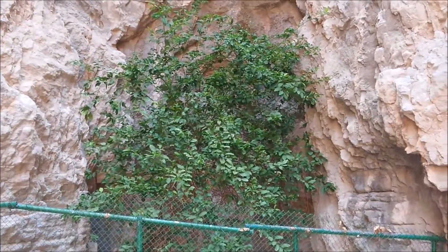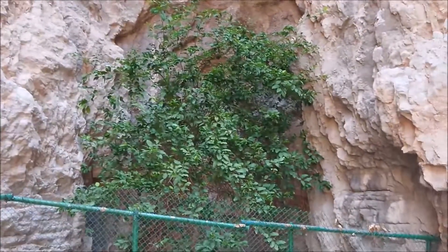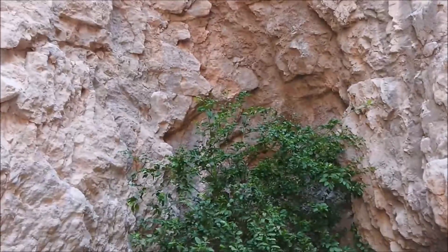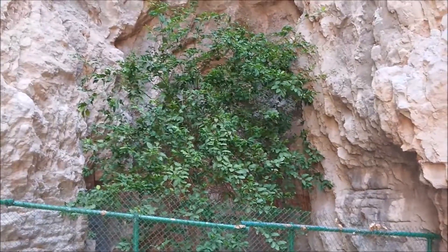I would love to come back to this tree when it has some fruit on it. In fact, I'll make this pledge now — I will do that. I will film this tree laden with fruit at some point over the next 12 months.